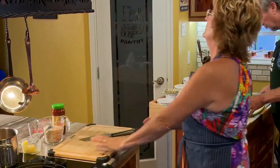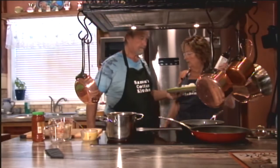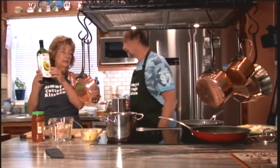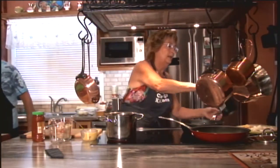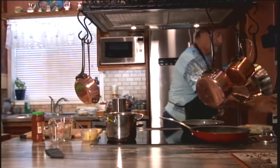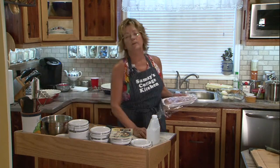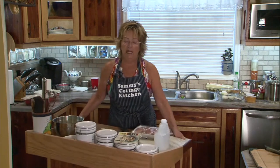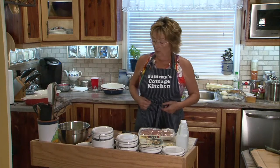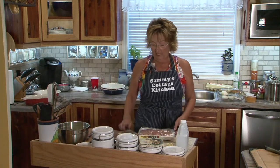We're going to use avocado oil because I believe it's one of the healthiest oils you can use — it also sears things as good as butter. When you heat olive oil to too high a point, it breaks down and becomes trans fats. But avocado oil doesn't break down on high heat. It's something I'm trying — I just want people to eat as healthy as they can.